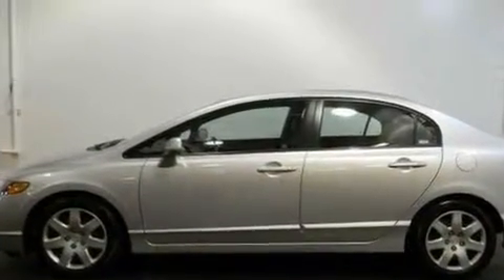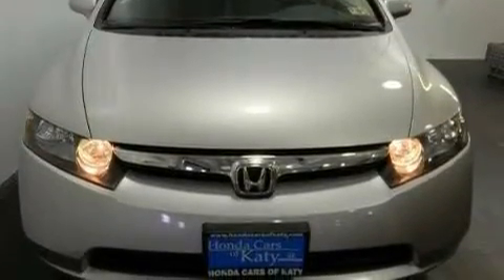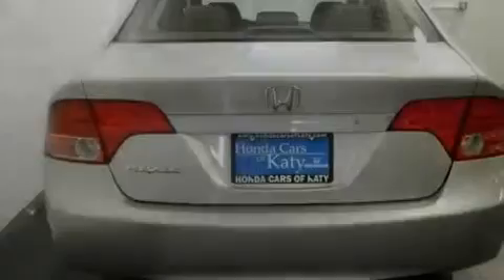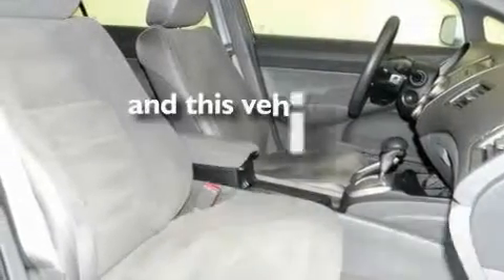Its top features include heater vents for rear seat passengers, fold-down rear seats, cruise control, a CD player, a multi-link rear suspension, an electronic throttle, a security system, a low tire pressure indicator, a rear window defroster, and this vehicle has fewer than 36,000 miles on the odometer.